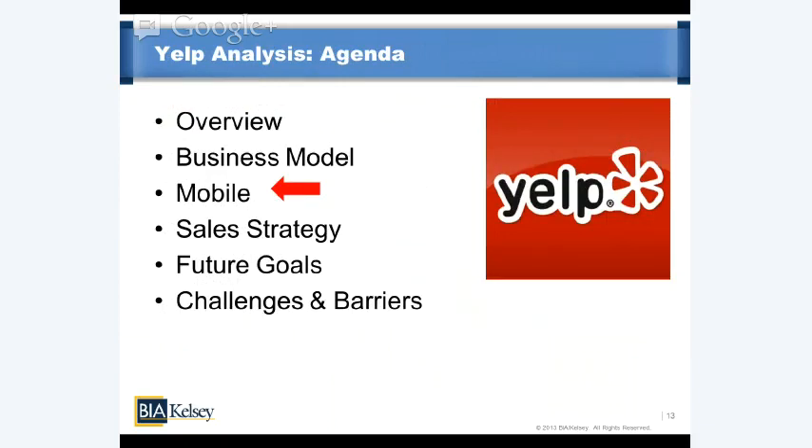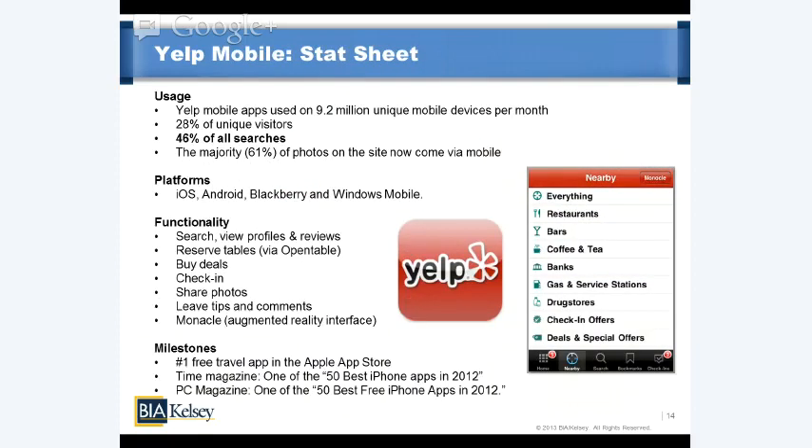Now let's get into mobile. A good starting place is a snapshot of where they are now. Yelp mobile apps are used on 9.2 million unique mobile devices per month — representing 28% of Yelp's overall unique visitors. But here's a key point: that 28% accounts for a disproportionately high 46% of searches across the Yelp network. That's very telling of the engagement level of mobile users and the monetizable events available when Yelp flips that monetization switch. The majority of photos — 61% — on the site are now coming from mobile.